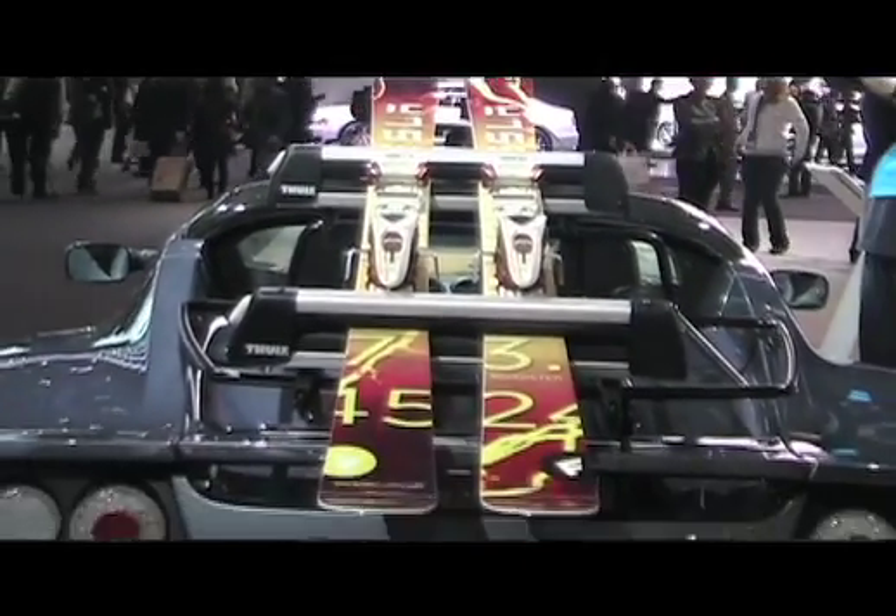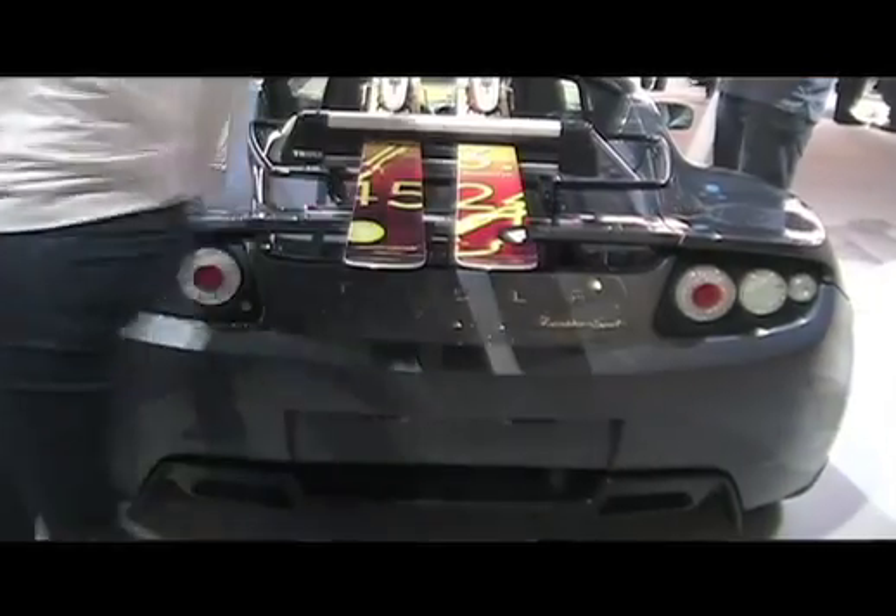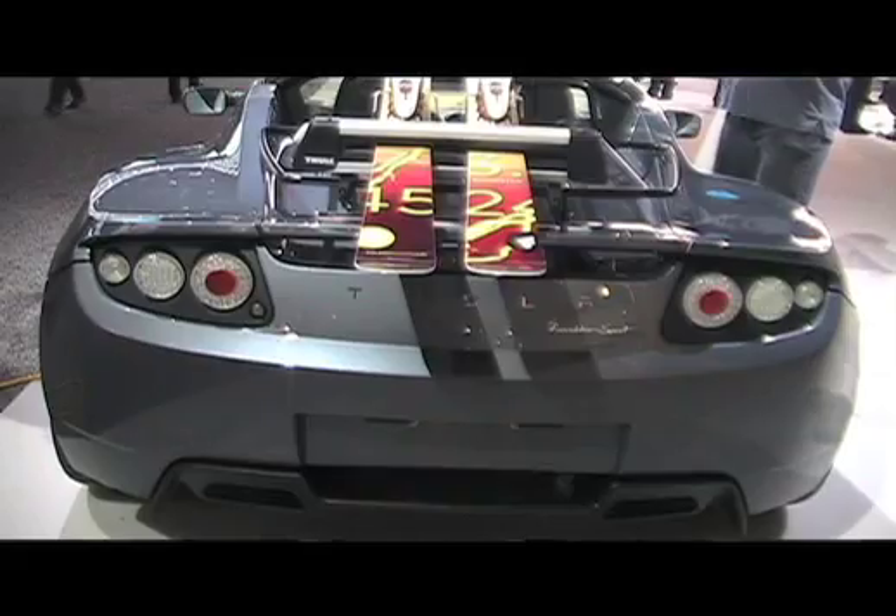I've heard about DC fast charge — it could go up to 80% in about a half hour. Would that work with this? I think that's a Model S-focused innovation. Is the Model S another vehicle your company makes? The Model S is what we just looked at, yes.